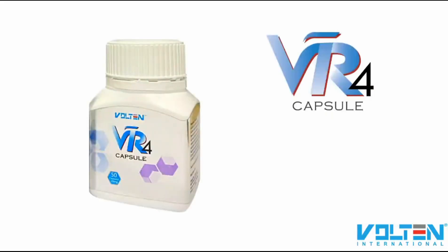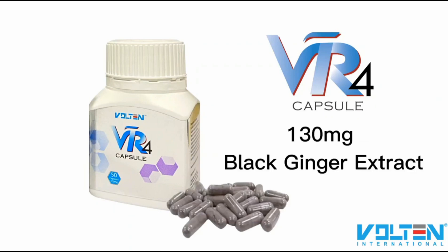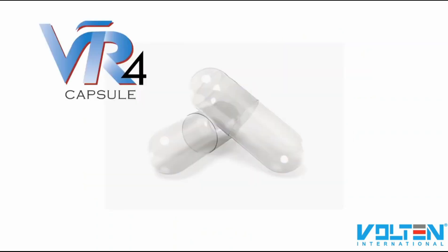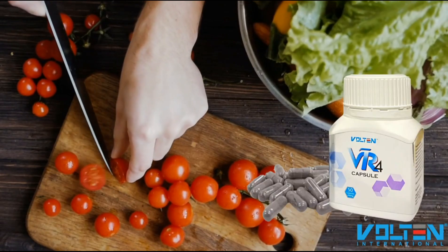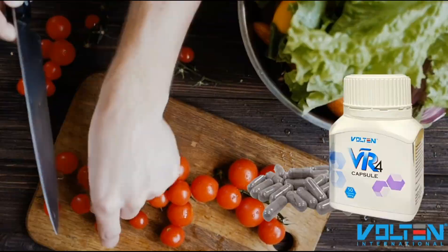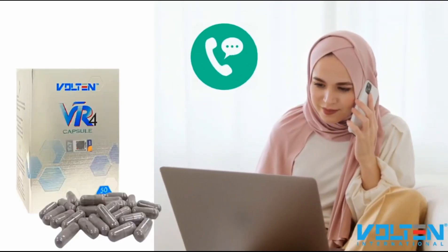Each bottle of VR4 capsule contains a total of 50 capsules, and each capsule contains 130 mg of black ginger extract. The coating of this VR4 capsule is made of soluble plant-based gelatin, making it suitable for our vegetarian friends too.